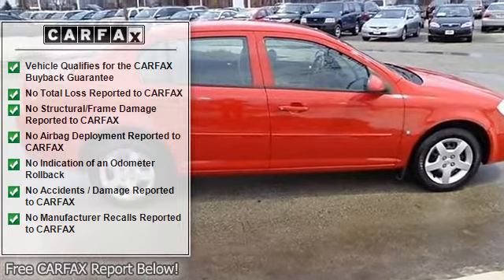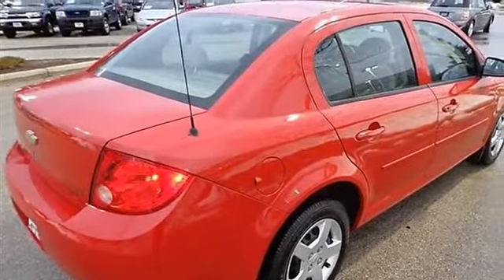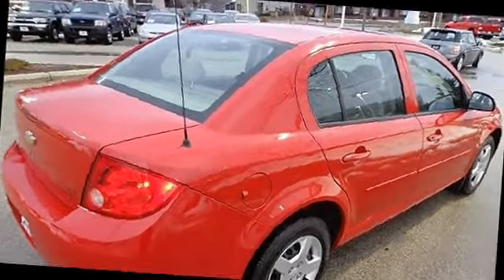Remote trunk release, power windows, security system, keyless entry, power door locks, engine immobilizer, AC, rear defrost.